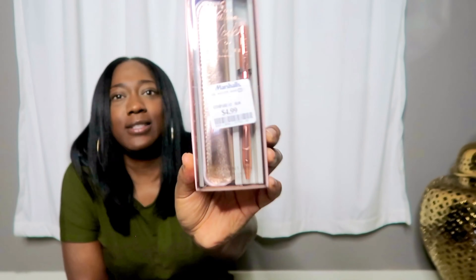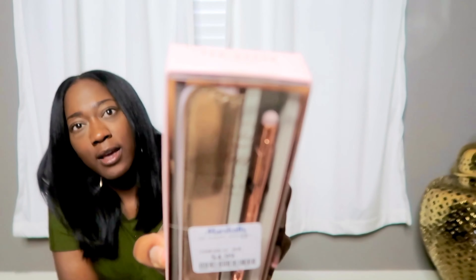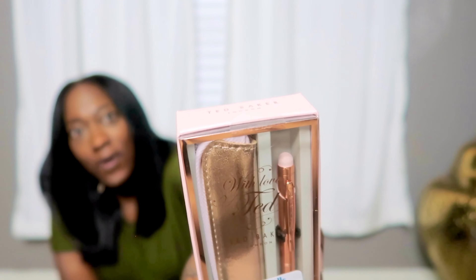The next little pen I got was actually a Ted Baker pen. It's rose gold and so pretty. It's actually a three-in-one: it's a ballpoint pen, it has a stylus on the end, and I tested it out on my tablet and it works, believe it or not. It also has a little pouch for it. This was $4.99.